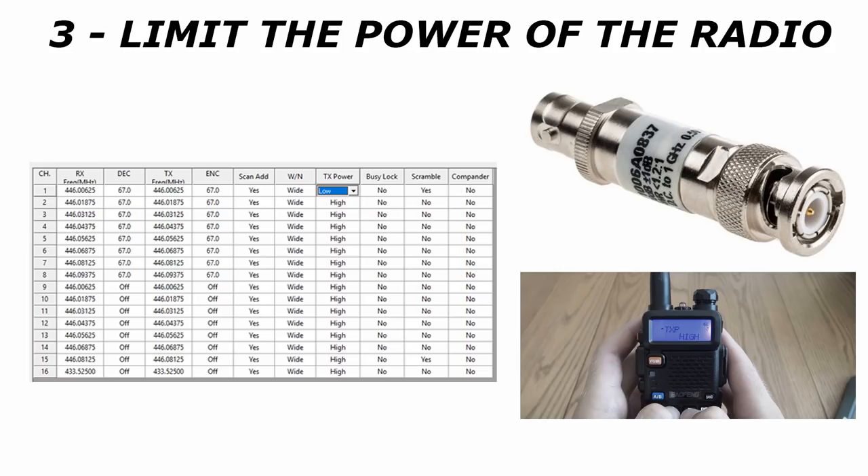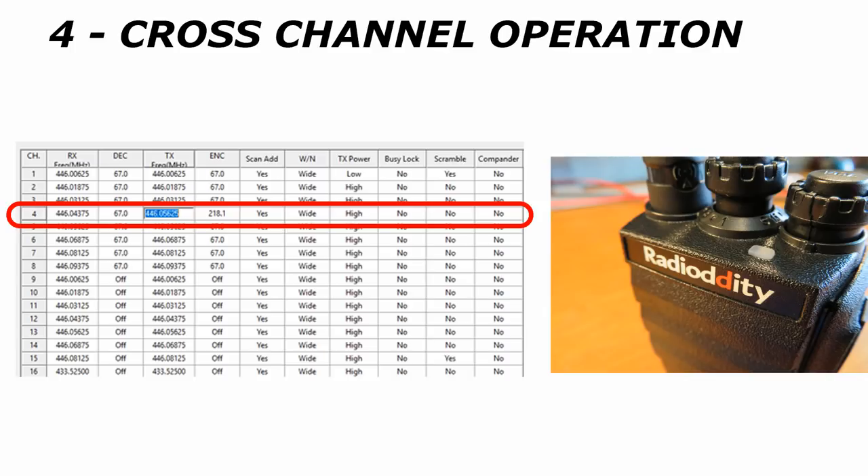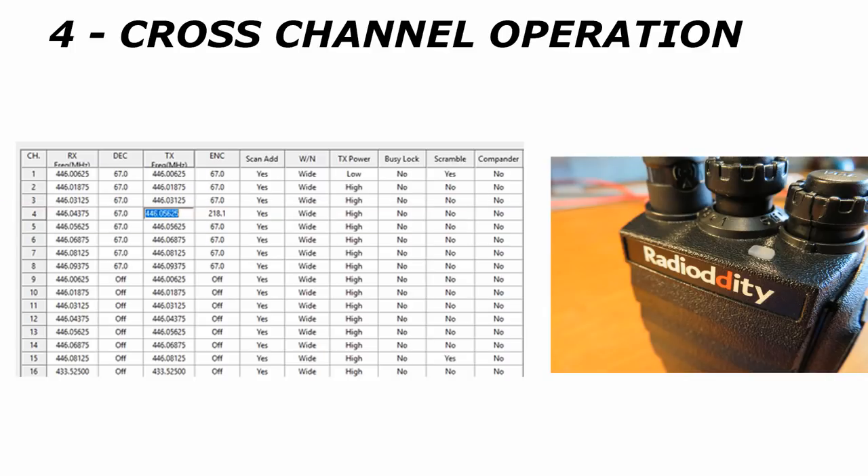Number 3: Restrict the power. If you don't need lots of range, it's a good idea to restrict the power — this can be done via software in most cases, and in some cases is selectable or programmable on the radio buttons. If operating in a group and distances are relatively close, reducing the power lessens the chance of your conversation being detected by others, with the added benefit of increasing standby time. Under extreme circumstances, inline attenuators could be fitted to reduce low power to just a few milliwatts. Number 4: Cross-Channel. If you program the radios so that they transmit on one channel but receive on a different channel, it makes it less likely a casual observer will hear both sides of the conversation without using two radios or channel hopping, which isn't very practical. This might not be legal in your area of operation, so please bear that in mind.